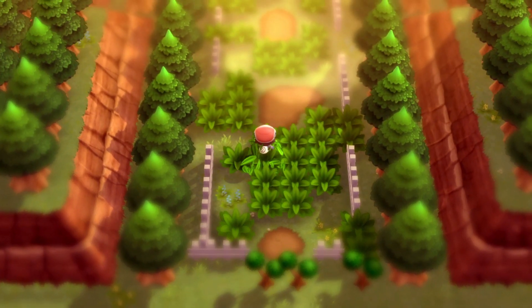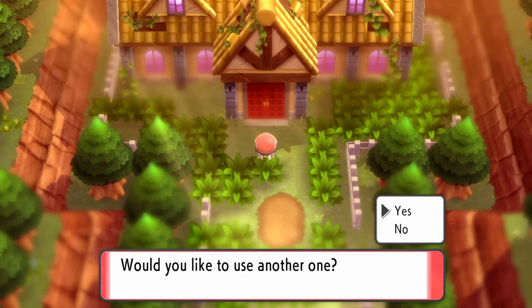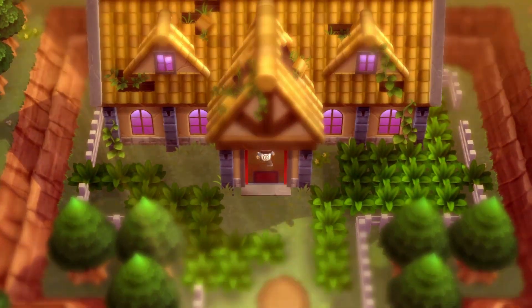Our first step is to head towards the end of Eterna Forest, and here we will find some trees that we can cut down. This will give us access to the Old Chateau.